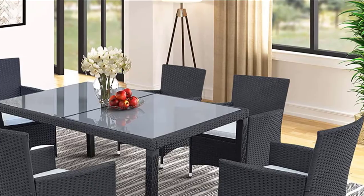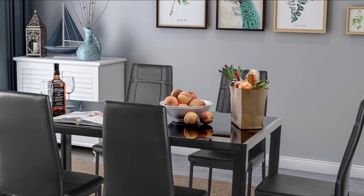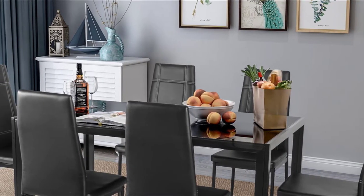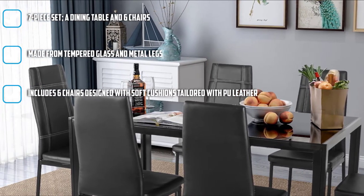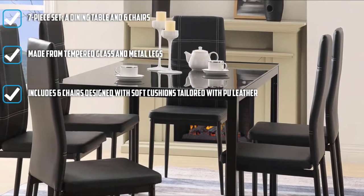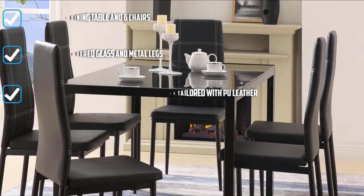The chairs are padded with soft cushions and tailored with PU leather cover to ensure superior comfort. Both the chairs and table are structured with metal legs that are rust-resistant. And to reinforce the durability, Marek's used heavy-duty steel coated with powder for a long-lasting quality.